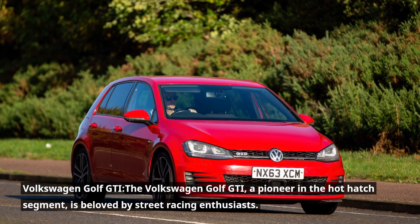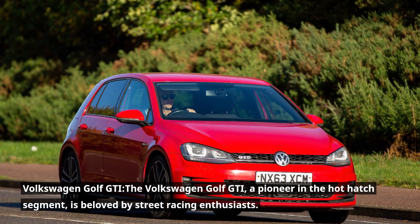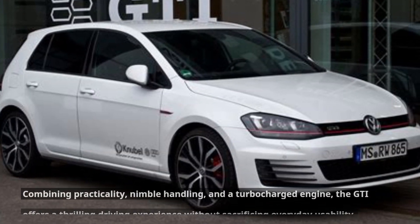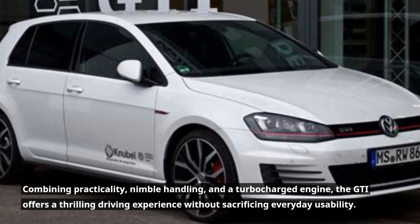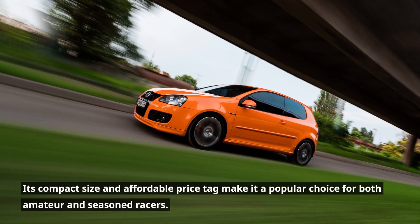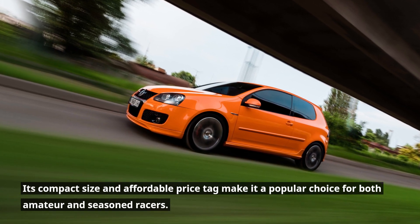Volkswagen Golf GTI. The Volkswagen Golf GTI, a pioneer in the hot hatch segment, is beloved by street racing enthusiasts. Combining practicality, nimble handling, and a turbocharged engine, the GTI offers a thrilling driving experience without sacrificing everyday usability. Its compact size and affordable price tag make it a popular choice for both amateur and seasoned racers.